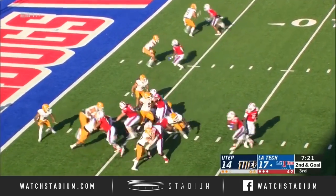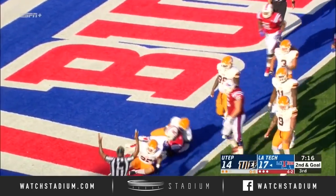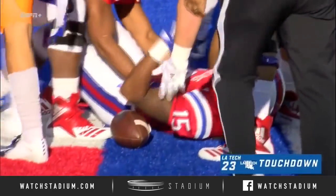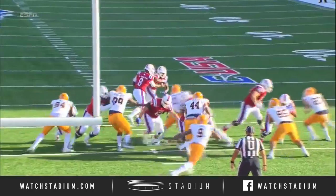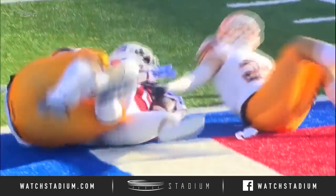Second and goal from the five. McKnight stepping it outside, cuts back in. There's a collision at the stripe — touchdown! Louisiana Tech, the big fellow. He had all 215 pounds going forward there, and he rolls into the end zone.